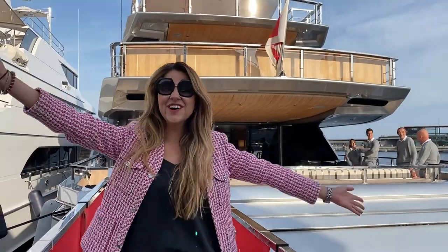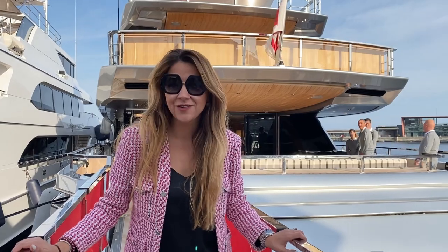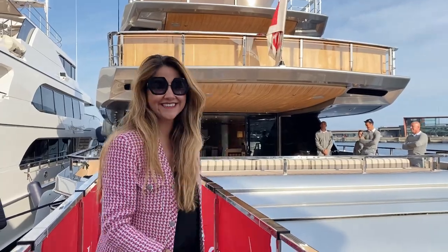Hello, hola hola, and welcome on board this 44 Alloy range from San Lorenzo. This is one of the first and the only San Lorenzo 44 Alloy for sale right now. Come check it out.